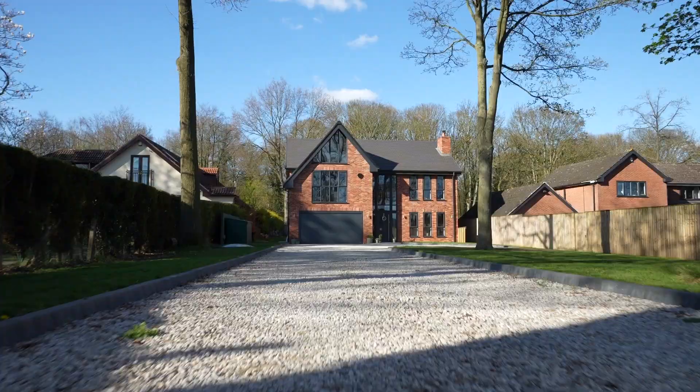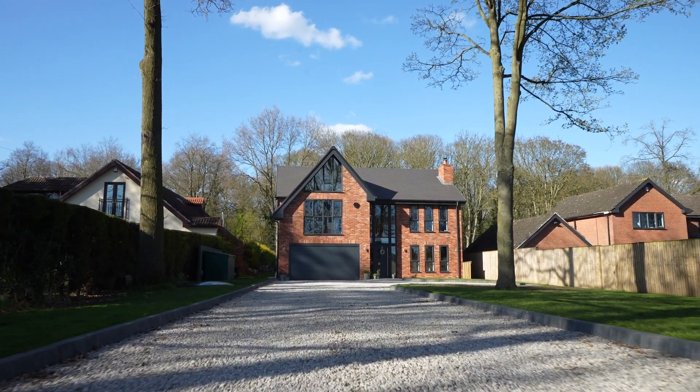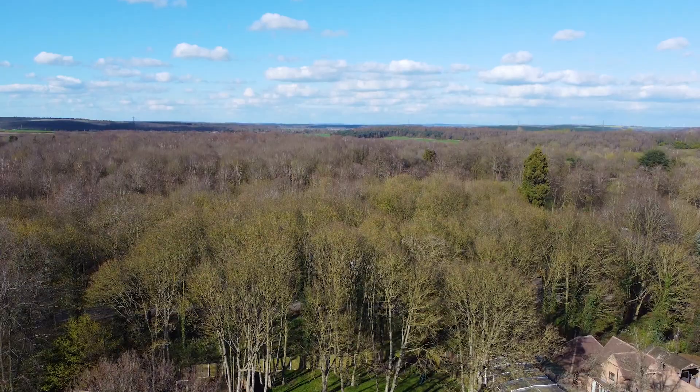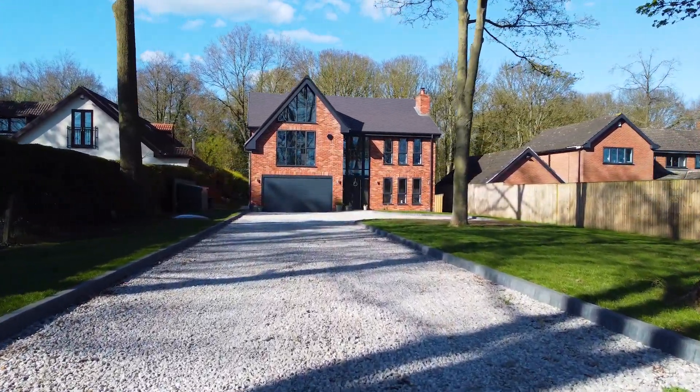Along the prestigious and sought-after May Lodge Drive, discover an architect-designed home that stands out amidst the discerning and prominent homes that line this well-known and celebrated street. Pull through the electric gated entrance to Hazelnut House, where the broad driveway allows for ample parking.